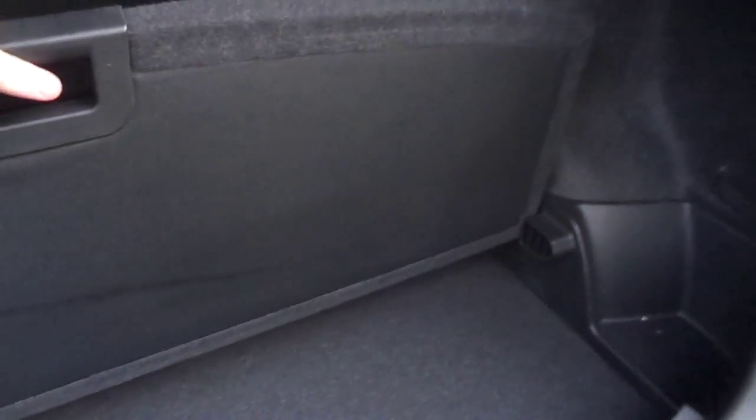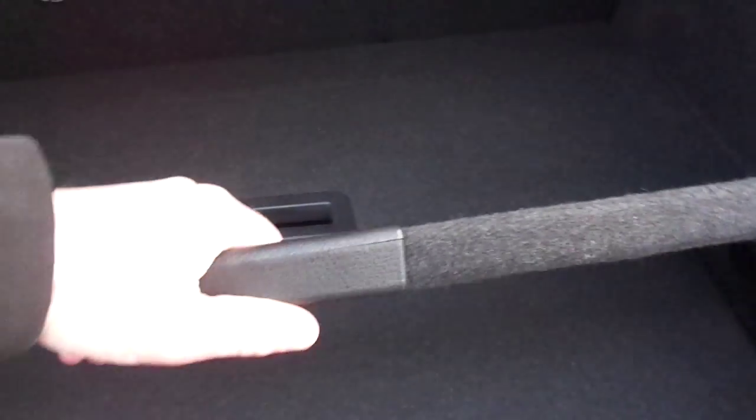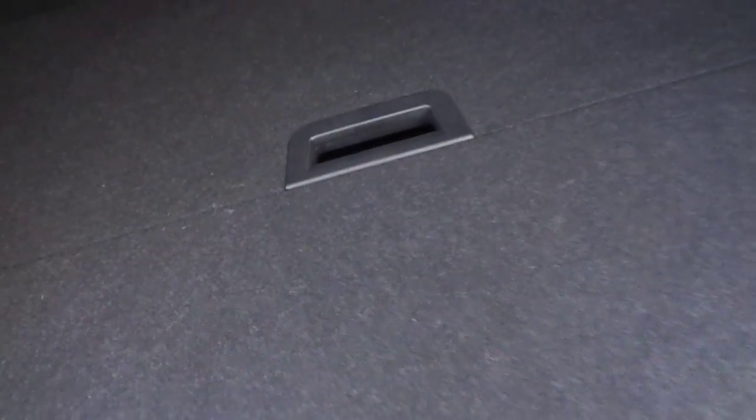The boot of the Qashqai is very spacious with a hidden load floor underneath. Removable shelves give you extra manoeuvrability for storage — you can keep the back one intact or remove the middle one to reveal a hidden space. Lots and lots of storage in the boot.